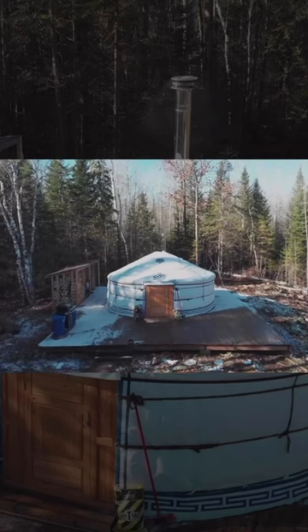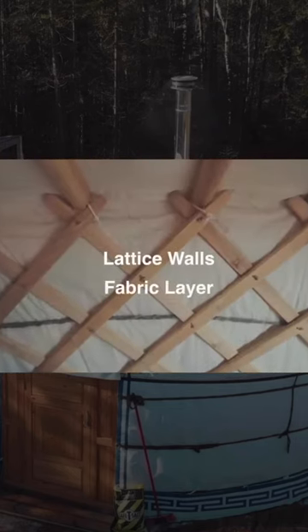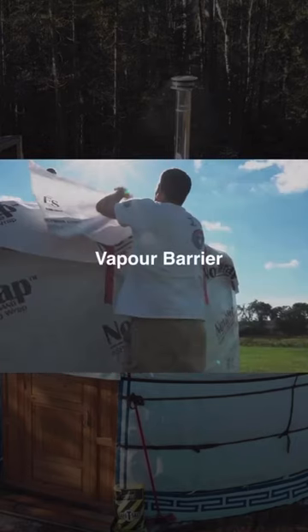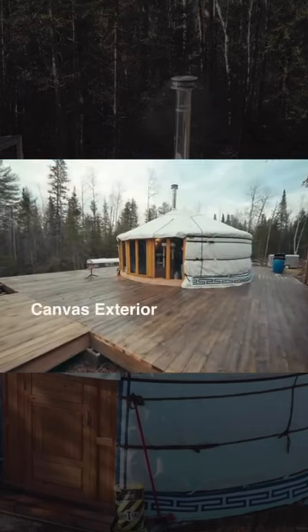The yurt itself we built in one day. It is the lattice walls, then the linens, then there's double insulation, then there's a vapor barrier which is the waterproof layer, and then there is canvas on the outside.